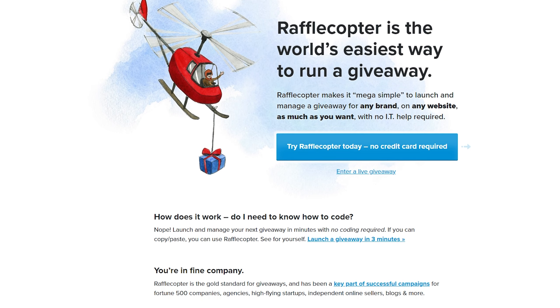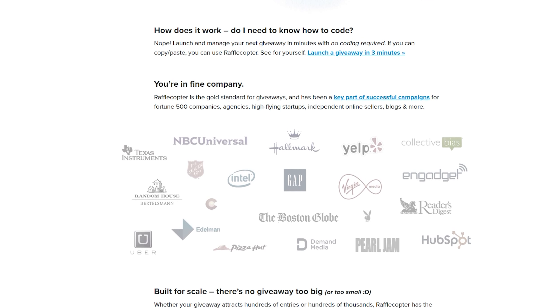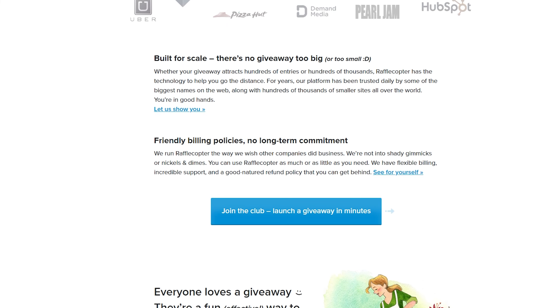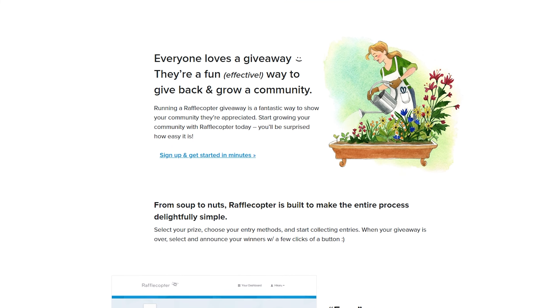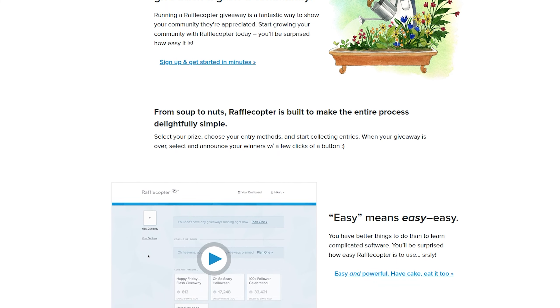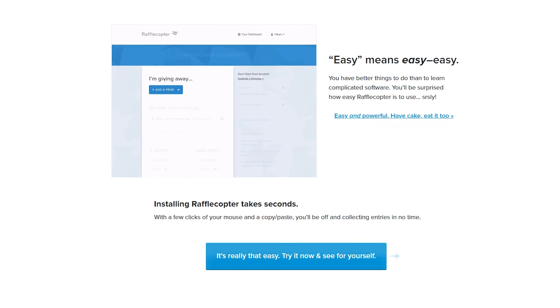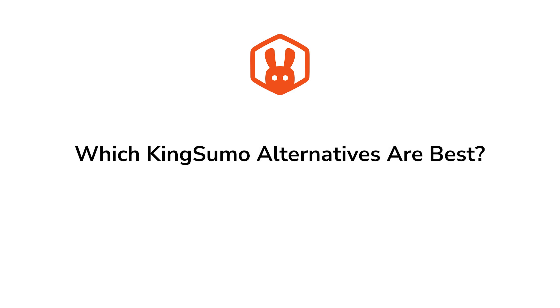Number seven is Rafflecopter. It's a user-friendly giveaway platform that simplifies the process of setting up and managing giveaways. With its straightforward interface, Rafflecopter is ideal for users who want a no-frills solution. The giveaway builder is simple, though premium plans offer advanced theming options for custom designs. You can publish a giveaway by copying and pasting its embed code to your website or sharing the Rafflecopter-hosted link, allowing users to enter by sharing it on social media. Pricing starts from $13 per month with a limited free version.